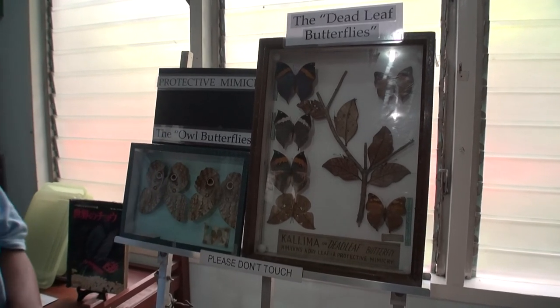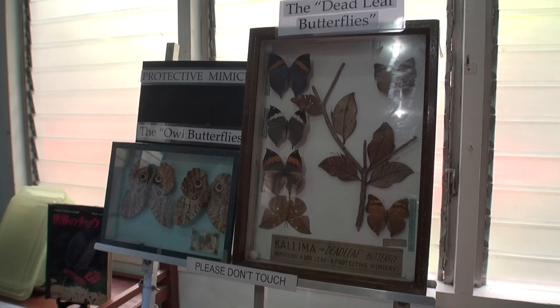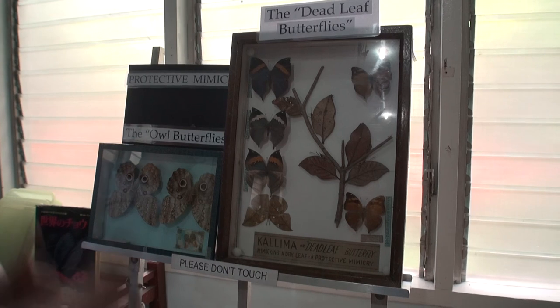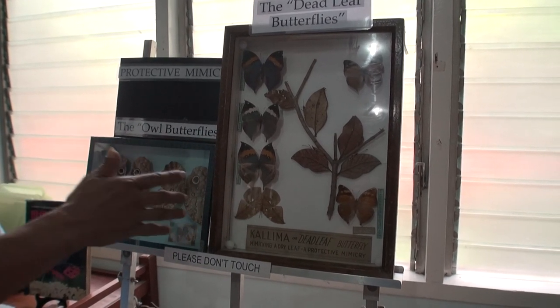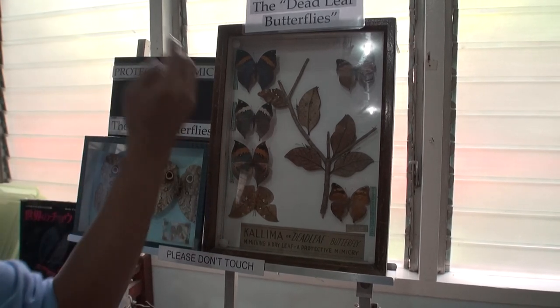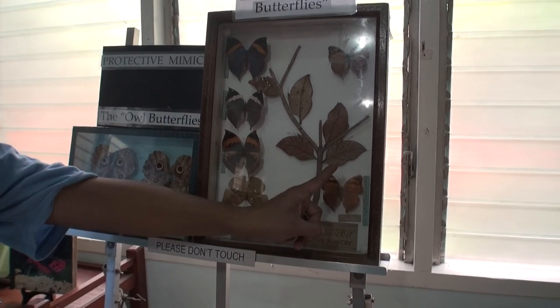This is how butterflies protect themselves from their predators. This group is called the dead leaf butterflies. When birds — the number one predator of this group — are after them, the butterfly lands on a twig, closes its wings, and then look — these are all butterflies.